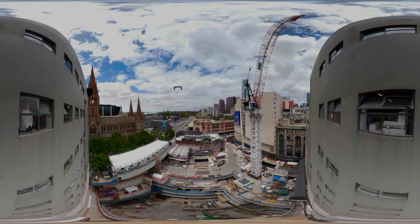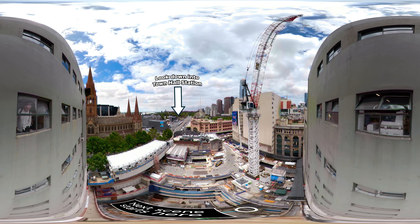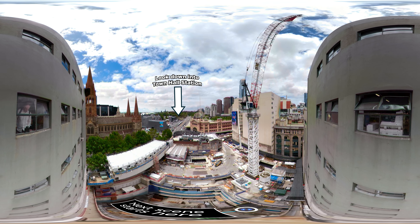Hello there. Welcome to a tour of the Town Hall Station construction site on the southern end of Swanston Street. Have a look around. From this station passengers will have easy access to some of Melbourne's iconic landmarks such as Federation Square, Arts Centre Melbourne and St Paul's Cathedral, as well as an underground connection to Flinders Street Station.